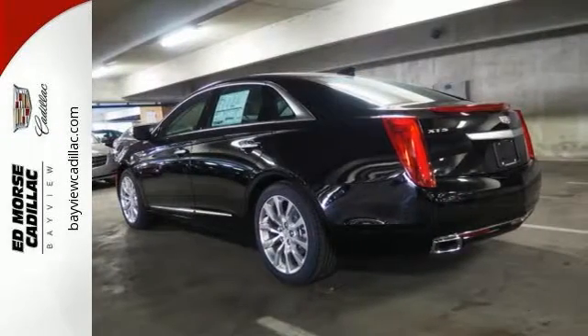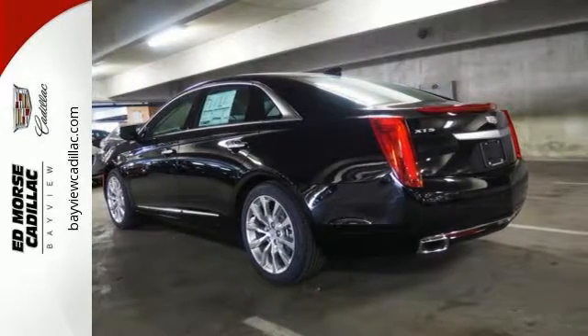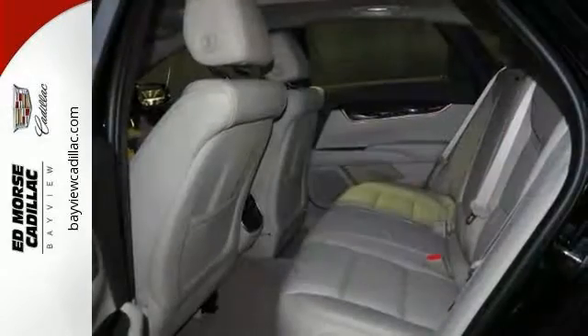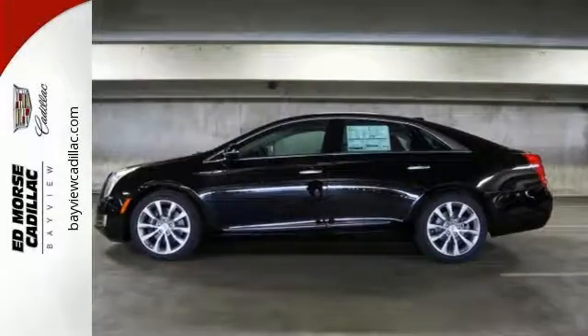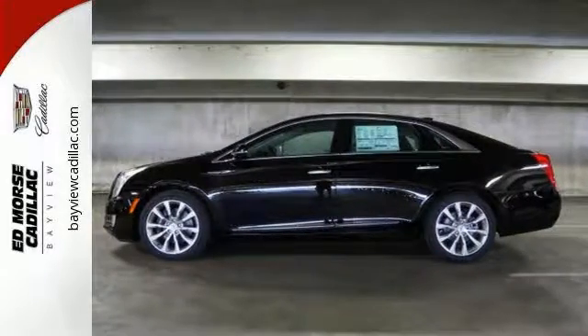The OnStar with 4G LTE and wireless charging keep you in touch, and the Cadillac CUE is ever ready to respond to your touch. Enjoy the smooth ride provided by the magnetic ride control and the convenience of adaptive remote start and universal home remote.